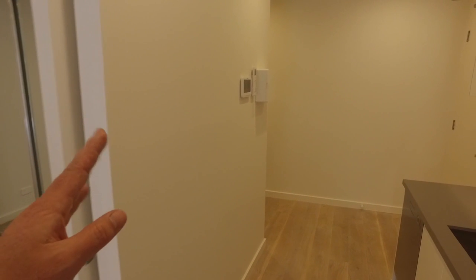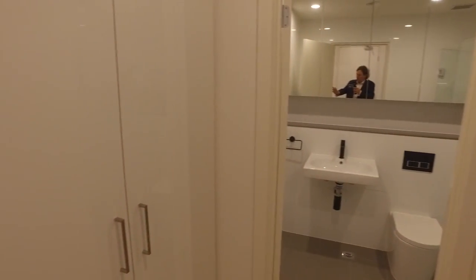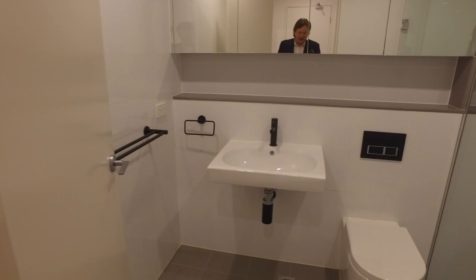Wandering through the apartment, you'll notice there's a video intercom on the left hand side. It's fully air-conditioned with ample storage. Around the corner there's a euro laundry in front of me, and then into the bathroom.